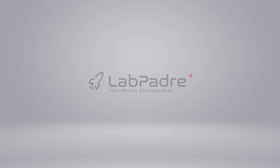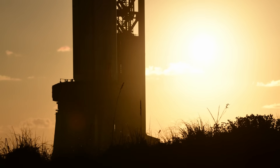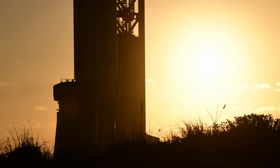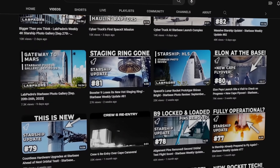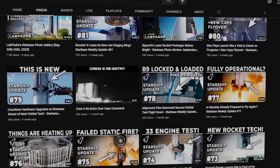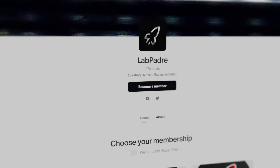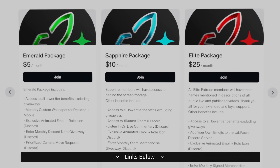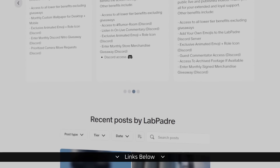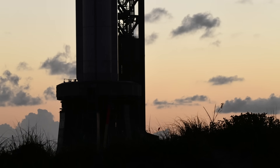Welcome back and thanks for tuning in to episode 83 of our SpaceX and Starbase Weekly Updates. We here at LabPadre want to thank you all for your continued support as we approach our second straight year of bringing you these Starbase updates. Producing these episodes involves extensive research, time, and editing. If you like our content and would like to help us continue, consider supporting us on Patreon or becoming a member here on YouTube. Now, without further ado, let's dig in.